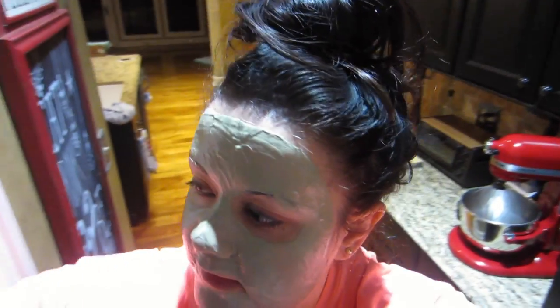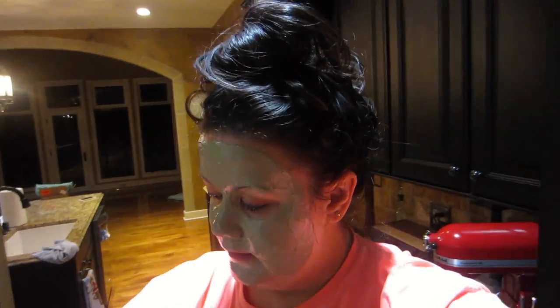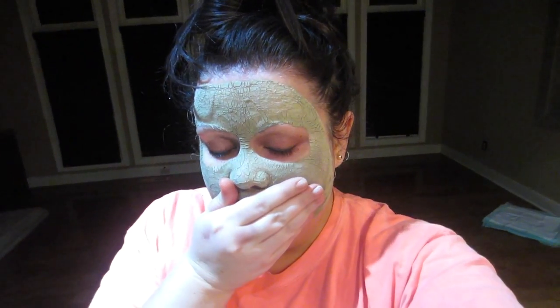It says it's supposed to pulsate — I don't feel any pulsing yet. We'll let this stay on until about 5:20 and then I'll take it off. Guys, this is so tight I can't even talk! I'm gonna wash it off. Don't laugh — when this is on you can't even talk, this is really tight. It's painful.